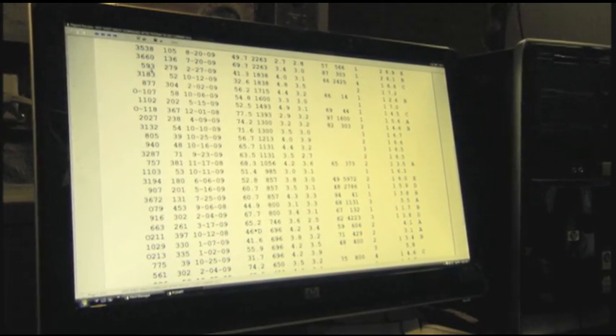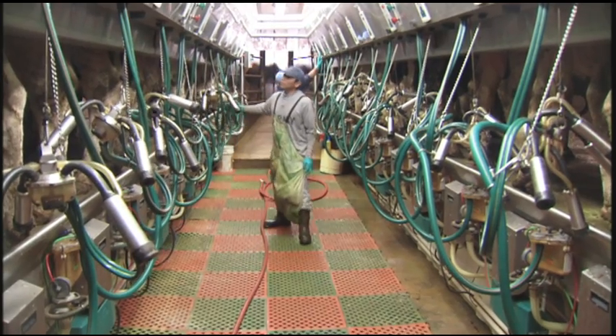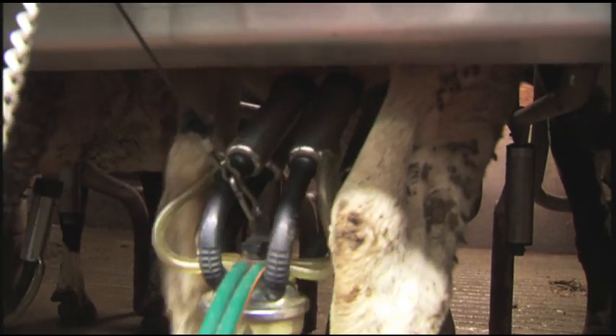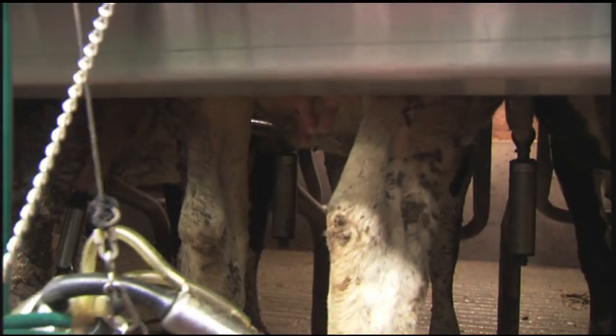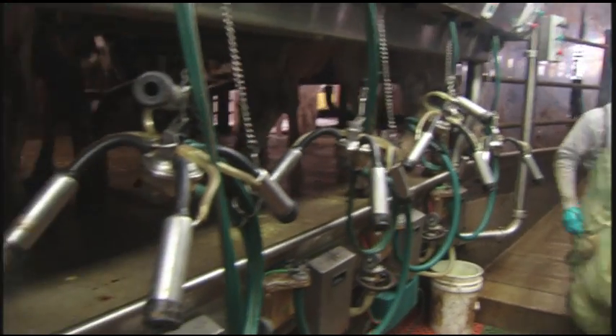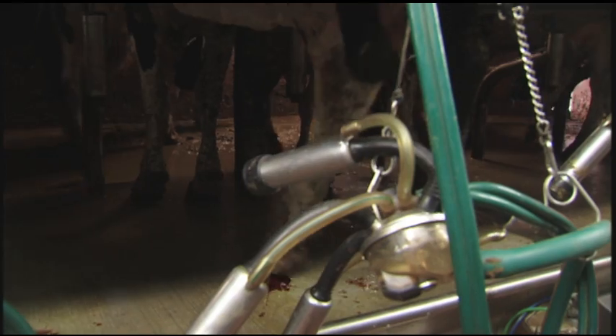We have a double-12 here in our parallel that we just put in last year in 2008, so we got automatic takeoff. It's all computer controlled, so we're able to change the times that they milk after the last milk goes in, or anything else we need to change.